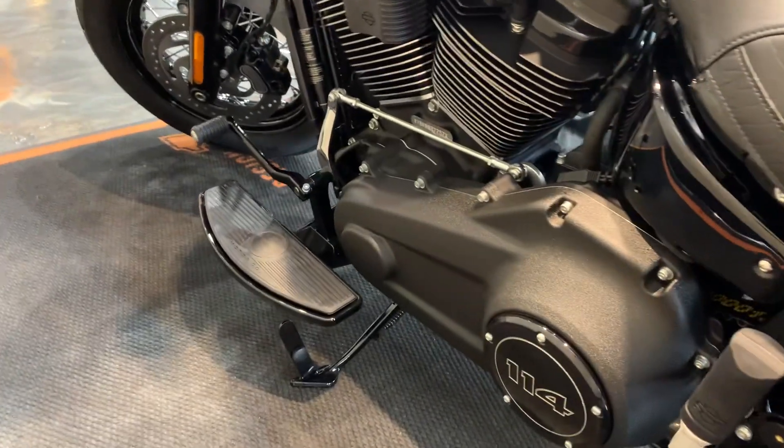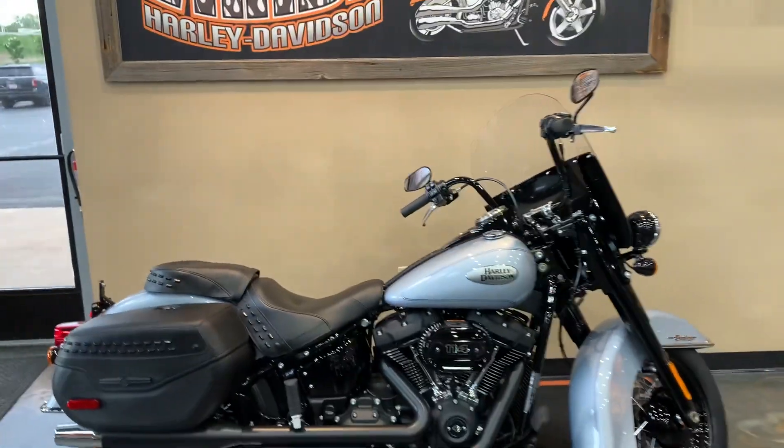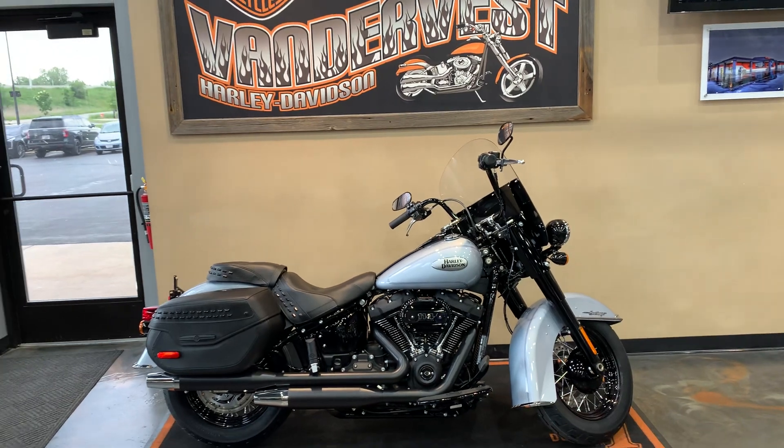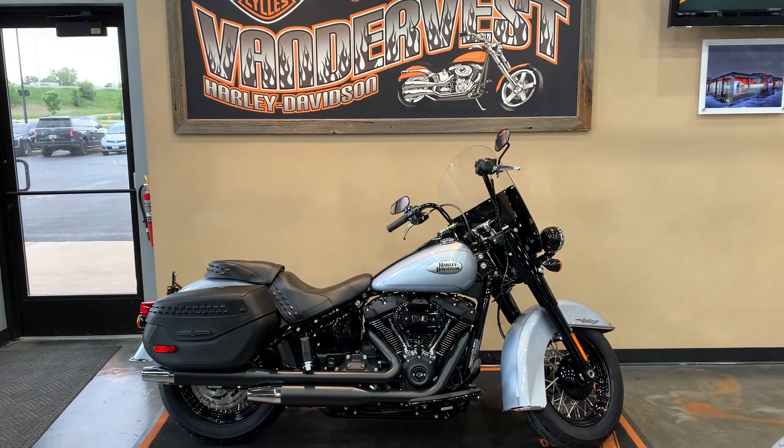Come on down and check the bike out. Vanderbass Harley-Davidson, 1966 Velp Avenue in Green Bay, Wisconsin. If you have questions about the motorcycle or you'd like to schedule an appointment, give us a call at 920-498-8822.